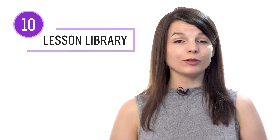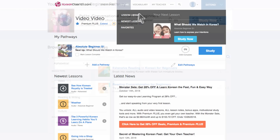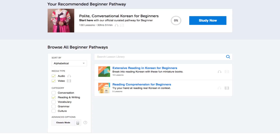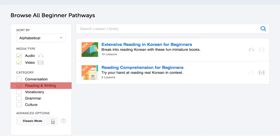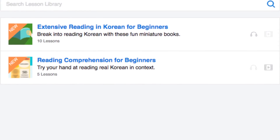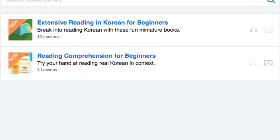Number 10: get even more lessons in the lesson library. If you want even more reading lessons, visit our lesson library, and under category, choose reading and writing. You get instant access to all of the pathways and lessons that will help you master all areas of the language, including reading.